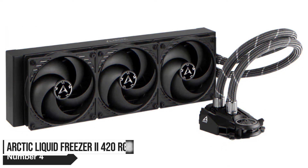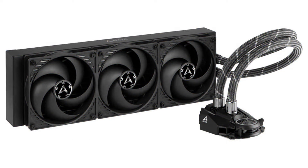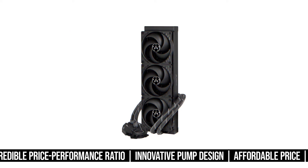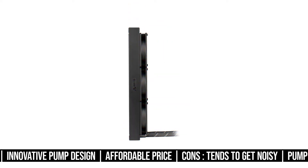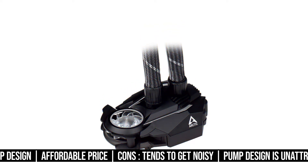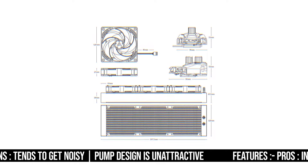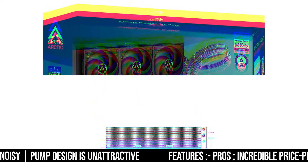Number 4. Arctic Liquid Freezer 2 420 RGB. Let's get this out of the way — for many people, the Arctic Liquid Freezer 2 420 is possibly not all that practical. However, the price here is what makes this thing so interesting. It's a cooler that uses a 420mm radiator but costs less than or about the same as most 280mm coolers on the market.